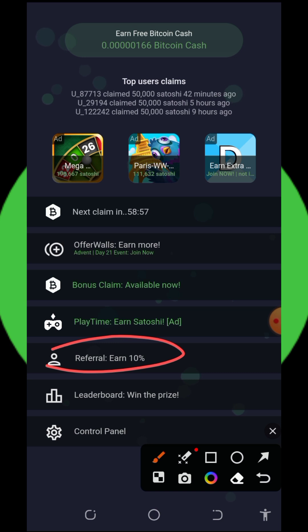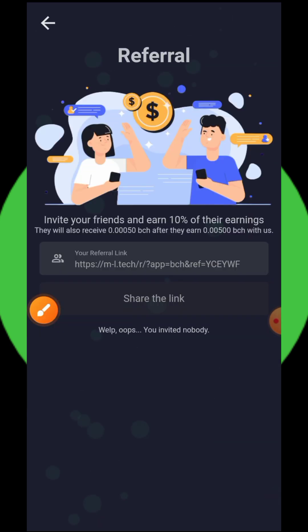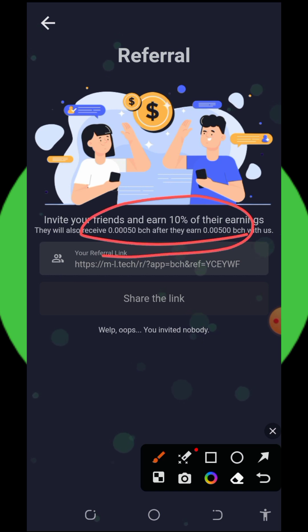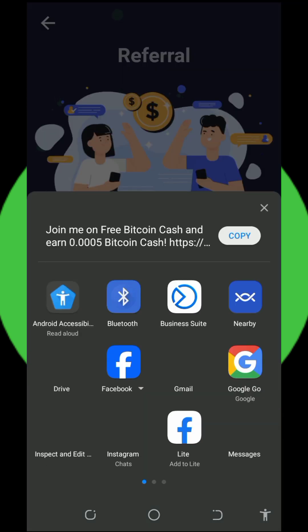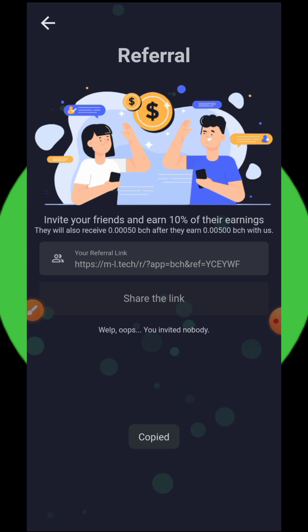You can also earn more by inviting your friends. Tap on the referral button and you'll see your personal referral link. Copy it, share it with friends, and earn up to 10 percent of whatever they earn from this application. You can also receive up to 0.0005 BTH and up to 0.005 BTH in referral bonuses.